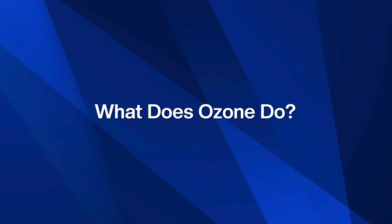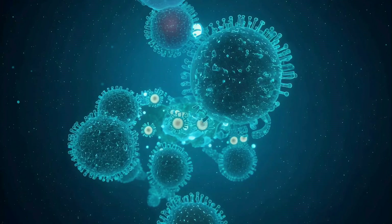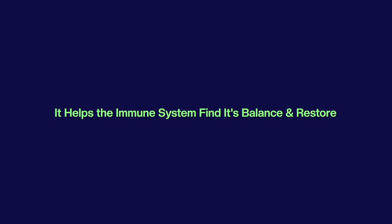What does ozone do? Ozone is a highly energized form of oxygen — three atoms instead of two. In controlled therapeutic dosages, ozone has been shown to help destroy pathogens, reduce inflammation, improve circulation, enhance cellular energy production, and support immune modulation, meaning it helps the immune system find its balance and restore.